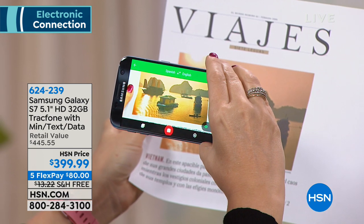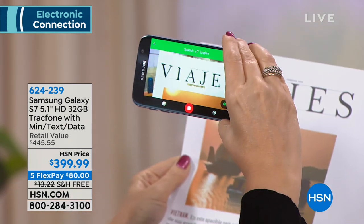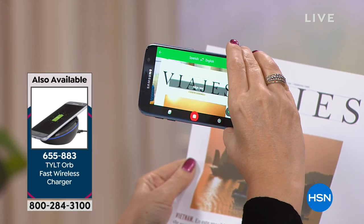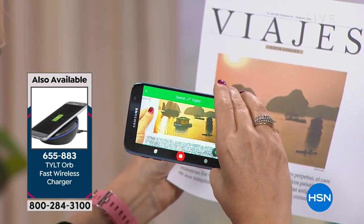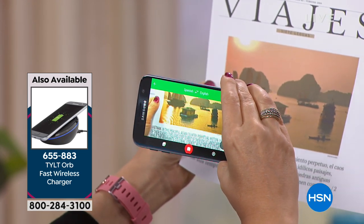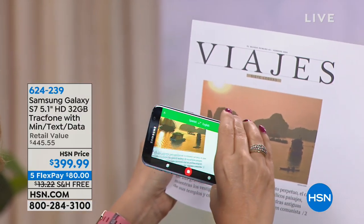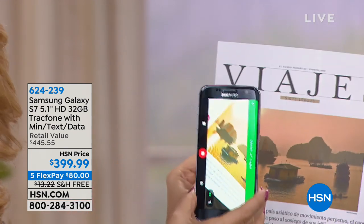I've downloaded Google Translate — it's a free app from the Google Play Store. I'm doing a live translation. This is a Spanish travel guide and it's showing me the English words. Vietnam, 'in this peaceful Asian country of perpetual motion and chaos' — I'm able to read all the words in English while aiming the camera at a Spanish article. This is the beauty of having those gorgeous cameras: you have the ability to read in any language on the globe.